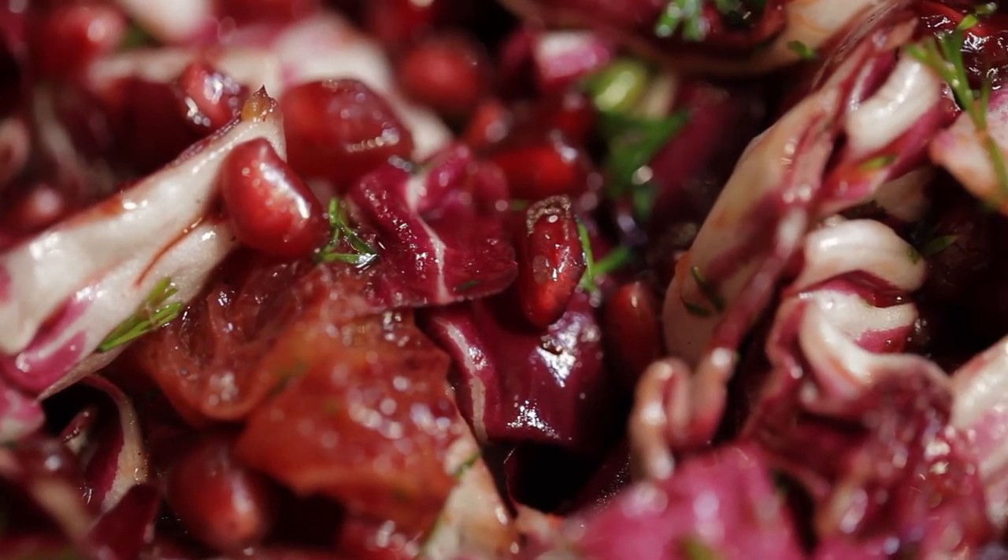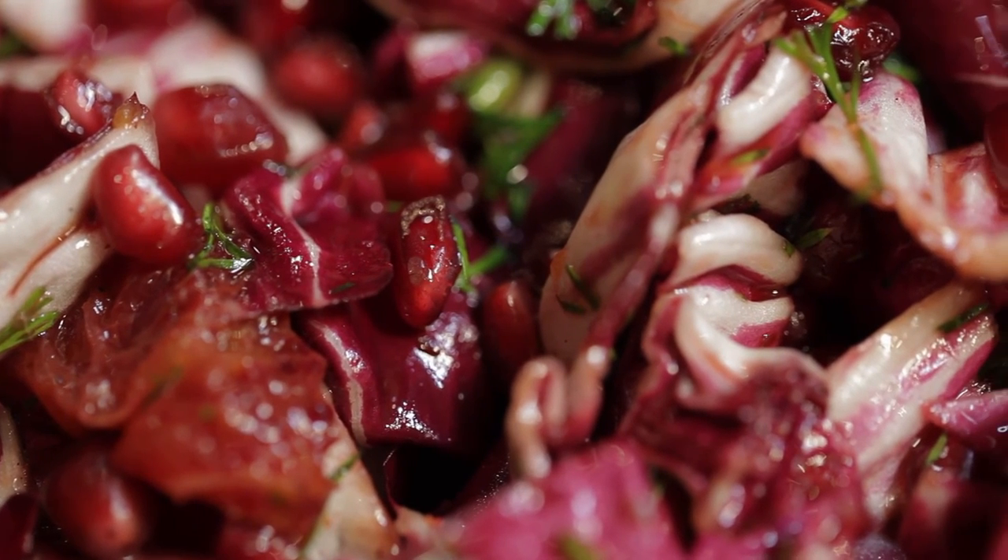Blood orange, radicchio, pomegranate salad — a delicious addition to your table.